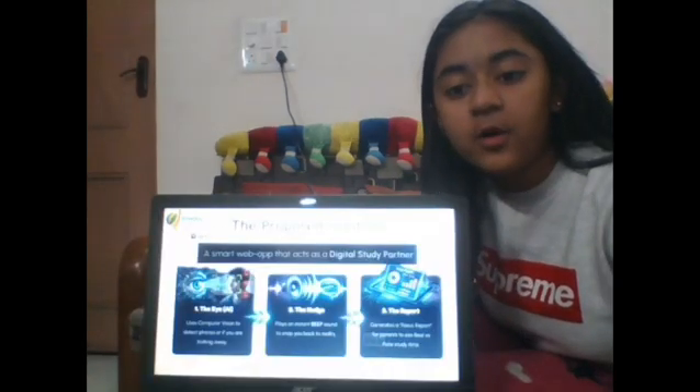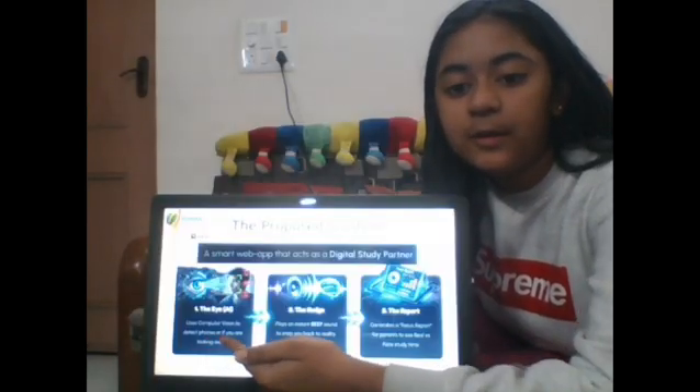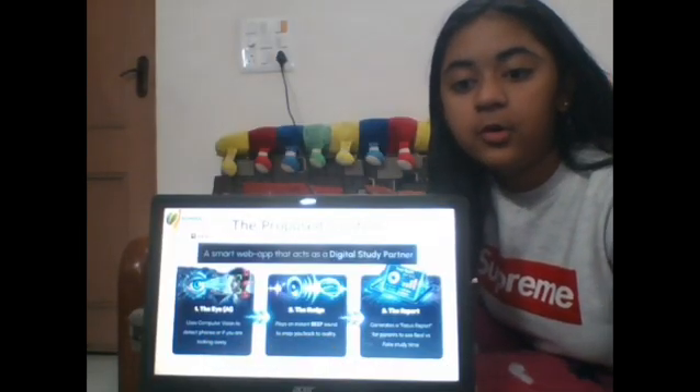So we built Focus Card to fix this. It's super simple. The Eye — it uses AI to watch us through the webcam. Whenever I pick my phone or look away, it knows.